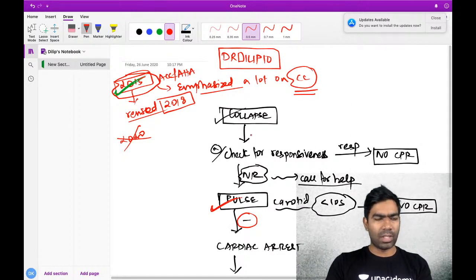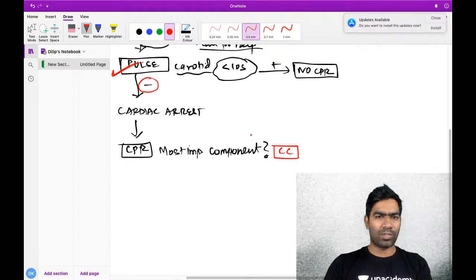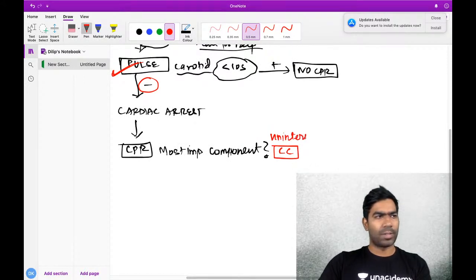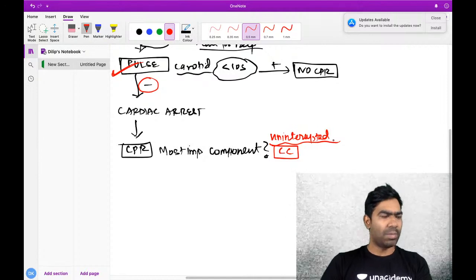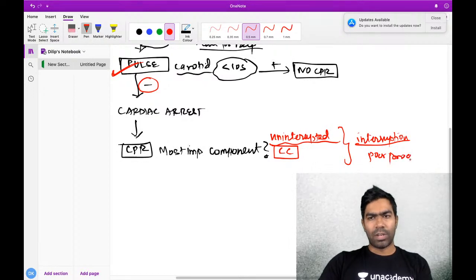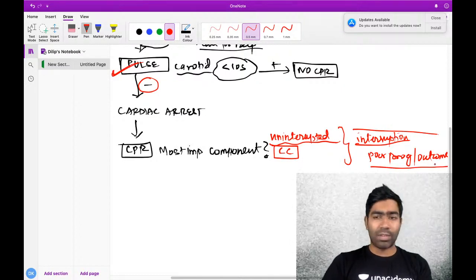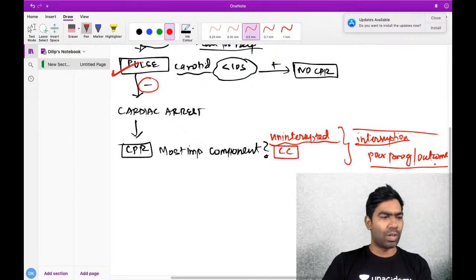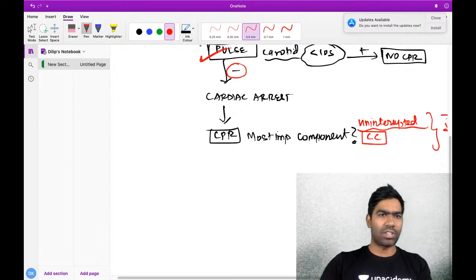Chest compressions are the basis of any CPR - the most important component. It is not the airway, not breathing. It is always the circulation - chest compressions. One of the most important elements is giving uninterrupted chest compressions. Interruption of chest compressions at any stage is associated with very poor prognosis and poor outcome in terms of brain outcome, life outcome, and survival.